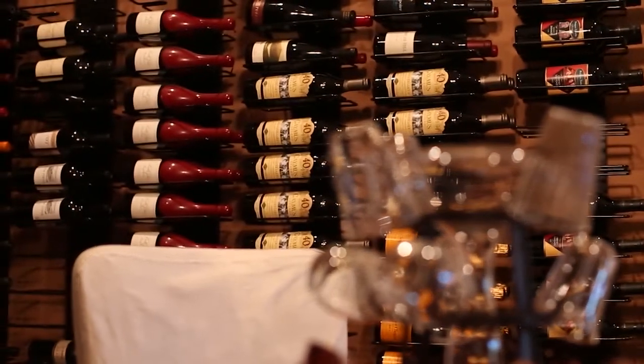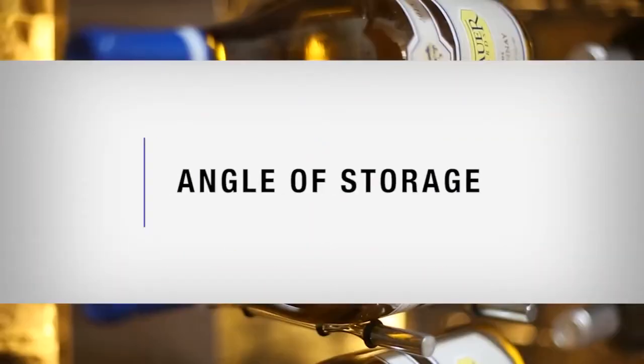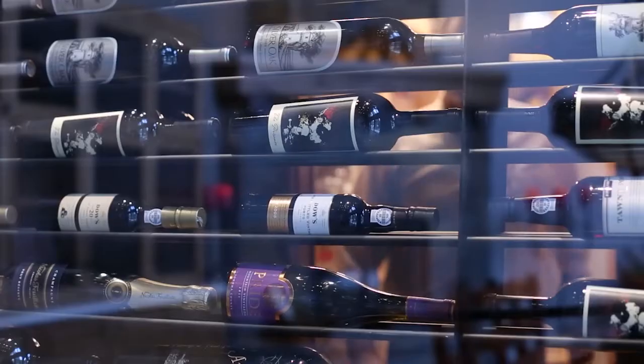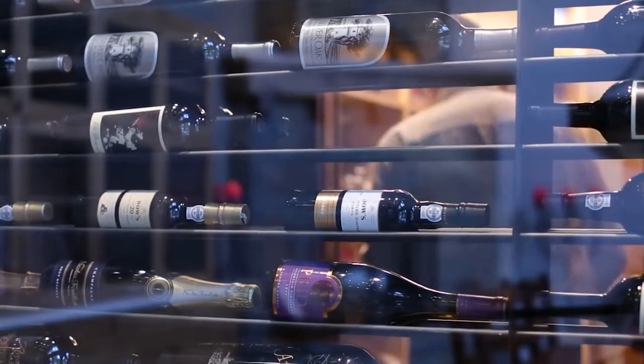Keep your wine stored away from appliances, machinery, or heavy traffic. Bottles are best stored at an angle in which wine is touching the cork. This will prevent the cork from drying out, cracking, and your wine from spoiling.